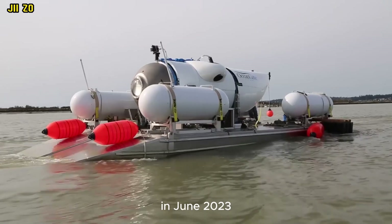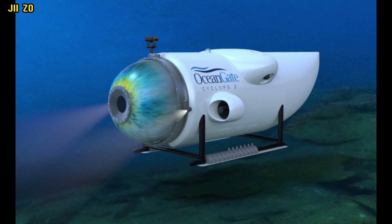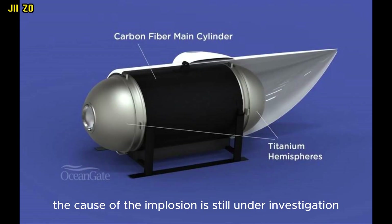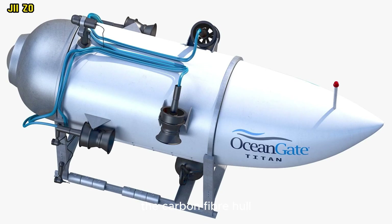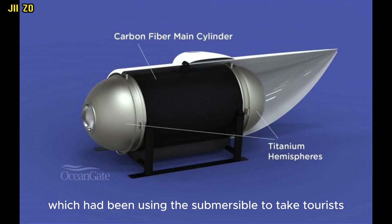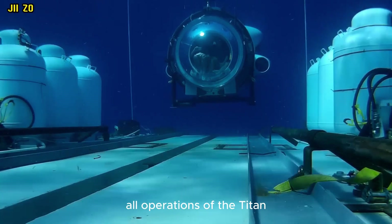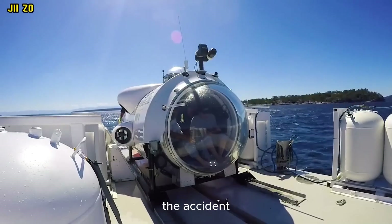In June 2023, the Titan imploded while on a descent to the Titanic wreck, killing all five passengers on board. The cause of the implosion is still under investigation, but some experts believe it may have been due to a structural failure in the carbon fiber hull. The company has since suspended all operations and is conducting an internal investigation.